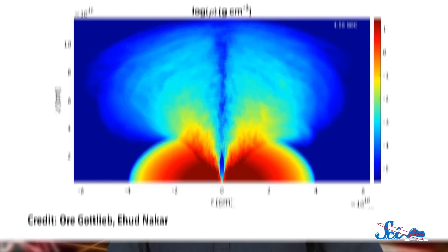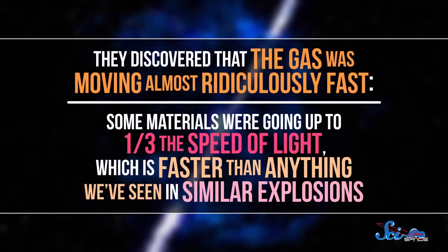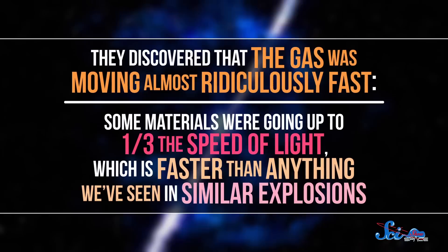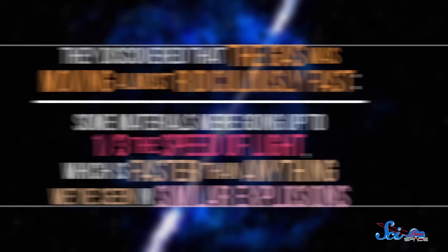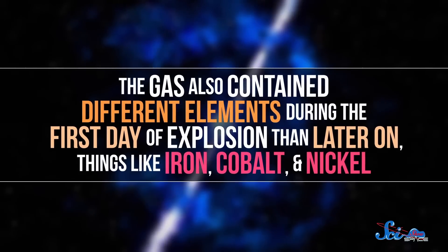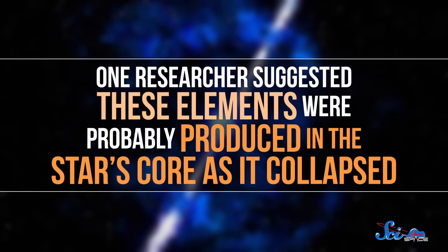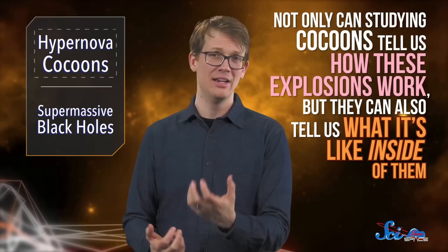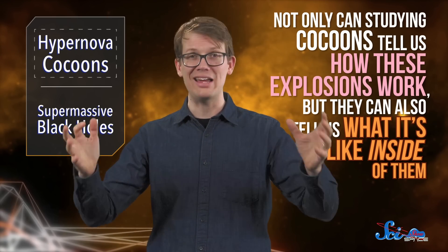By analyzing the light from around the explosion, the team was also able to tell us more about what these cocoons are actually like. They discovered that the gas was moving almost ridiculously fast — some materials were going up to a third the speed of light, which is faster than anything we've seen in similar explosions. The gas also contained different elements during the first day of explosion than later on, things like iron, cobalt, and nickel, which were probably produced in the star's core as it collapsed. That means studying cocoons can tell us not only how these explosions work, but what it's like inside of them.